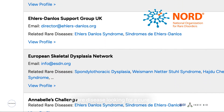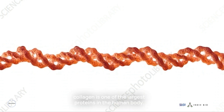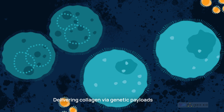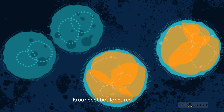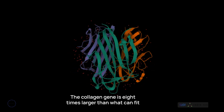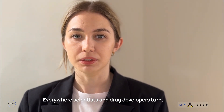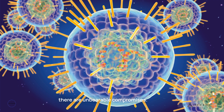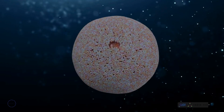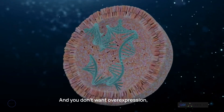A rare disease looking for a cure. The challenge we face is that collagen is one of the largest proteins in the human body. Delivering it as a protein can't work — it simply won't enter cells. Delivering collagen via genetic payloads is our best bet for cures. The collagen gene is eight times larger than what can fit into industry standard methods like AAVs. Everywhere scientists and drug developers turn, there are unbearable compromises. The herpes virus may handle larger cargo, but is infamous for its toxicity. LNPs get so little payload in, they have to be re-injected daily. And you don't want overexpression either — too much collagen and it will cause fibrosis.